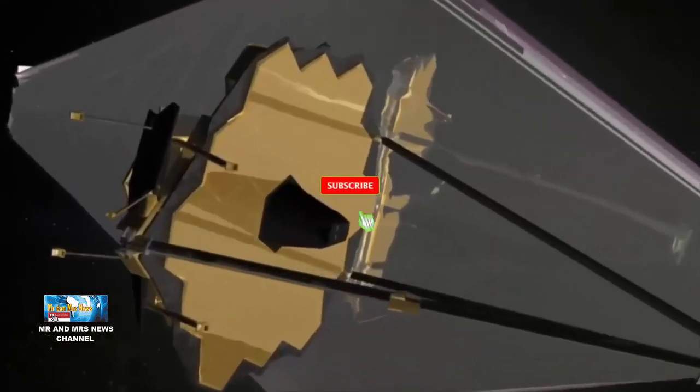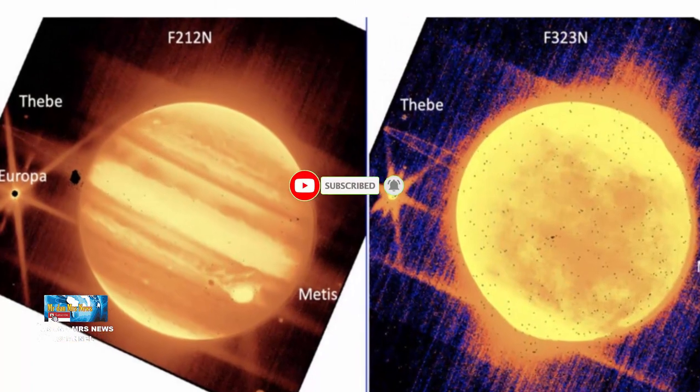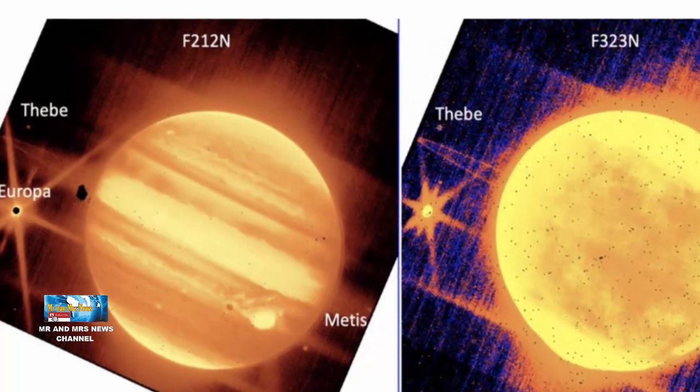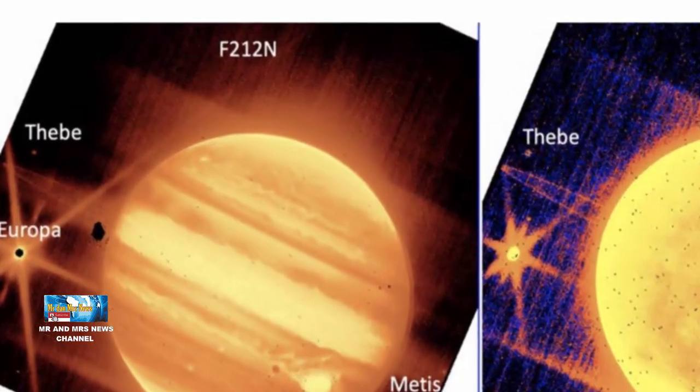Sebelum kita lanjut, jangan lupa untuk men-subscribe dan men-share video ini ke teman-teman lainnya, agar mendapatkan video terbaru terkait astronomi, fenomena astronomi, dan berita astronomi lainnya.